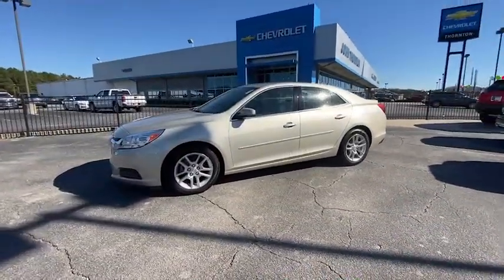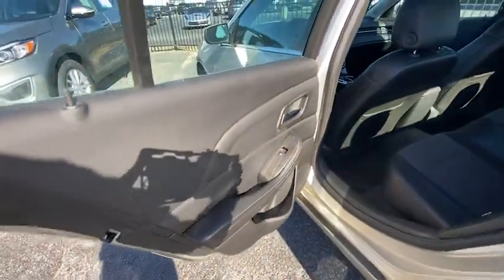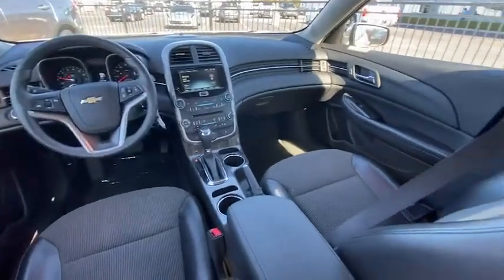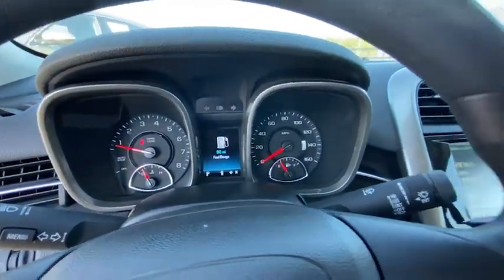Universal garage door opener, center armrest, AM-FM stereo with CD player and MP3 WMA capability, electronic stability control, compass, trip computer, security system, and rear window defroster.